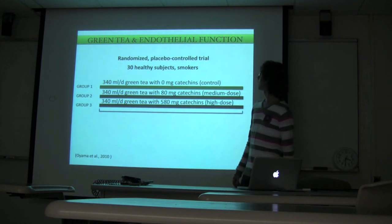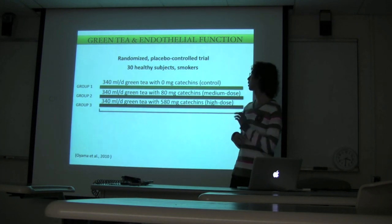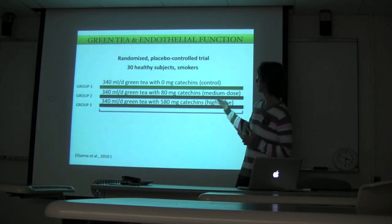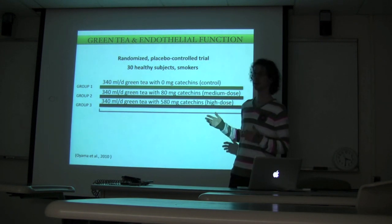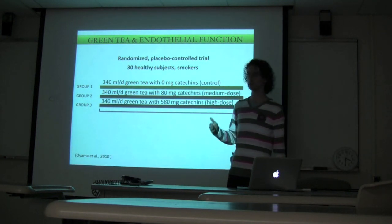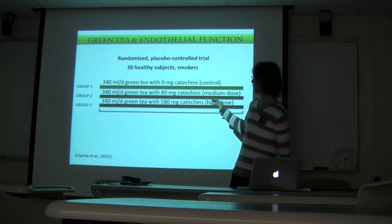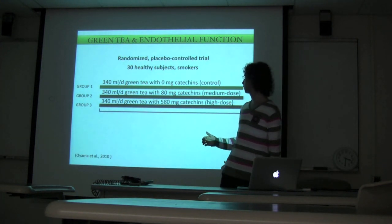Study number four investigated endothelial function. It's a randomized placebo-controlled trial on 30 healthy but smoking subjects, prone to oxidative damage and inflammation. A dose-response was evaluated, and specifically the effect of catechins. The control was green tea without catechins but with all other green tea components including caffeine, vitamins, and minerals. Group two had green tea with a low or medium dose of catechins, and group three had a high dose — two cups of green tea with 580 mg of catechins.